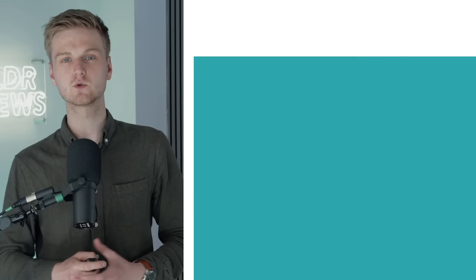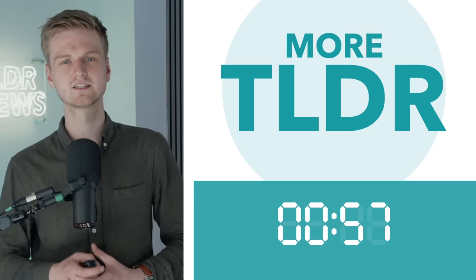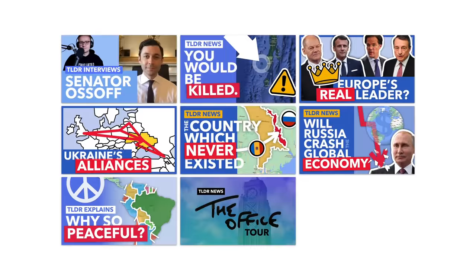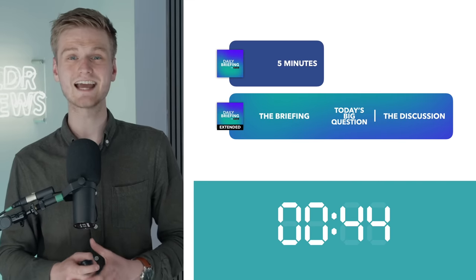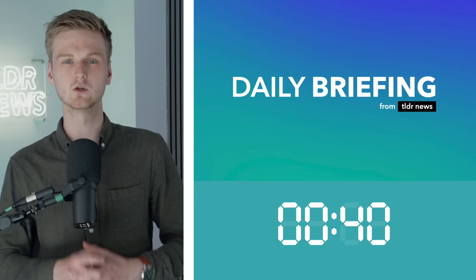You've likely heard us talk about Nebula before, but it's at its lowest price ever, so give me one minute to explain why you should care. There are three points. Firstly, signing up to Nebula gives you a ton of additional TLDR content. We release some videos exclusively on Nebula — full-length proper videos and a studio tour video. We also release longer versions of some videos, including a longer version of our show The Daily Briefing on Nebula, every single weekday.